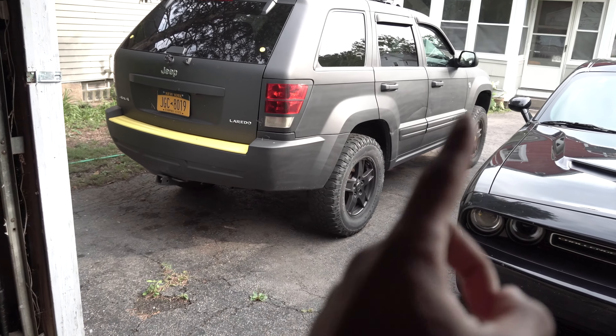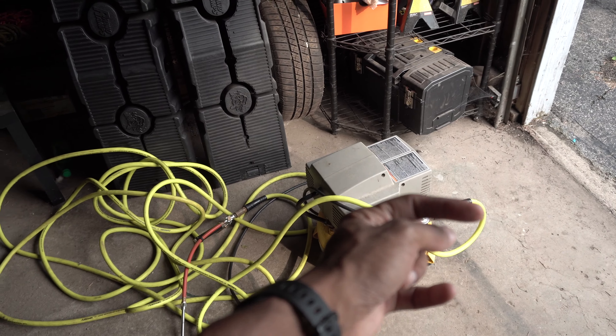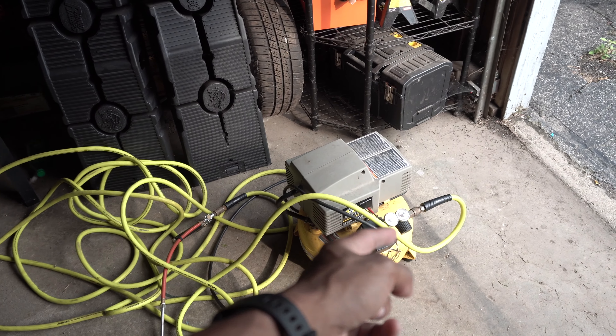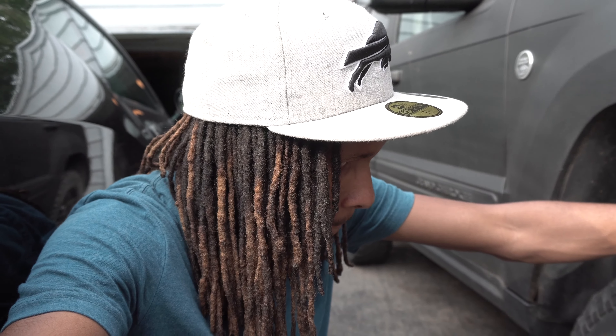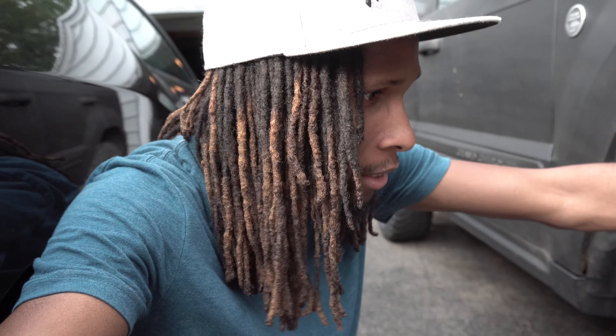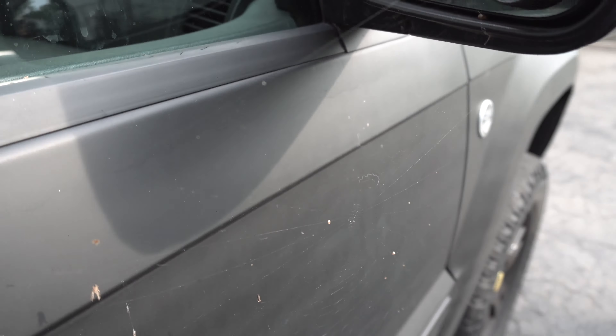Quick side note on the Jeep — if you're wondering about that tire, it's still holding air. I put some air in it last Saturday. I can see there's a nail in it, so I want to see if I can get it patched before buying a whole new tire. This thing literally hasn't moved in about a week — you can see there are just giant cobwebs all over it.